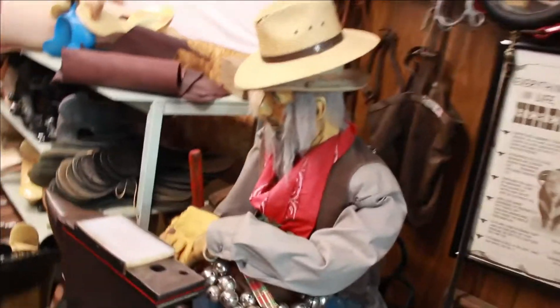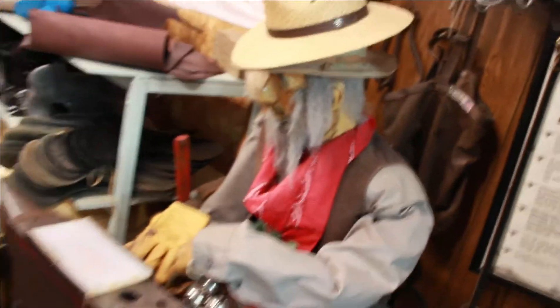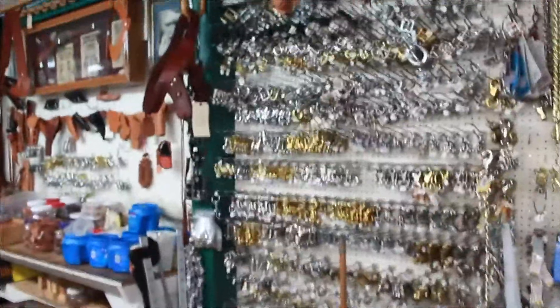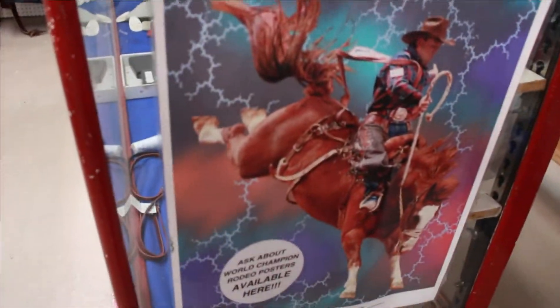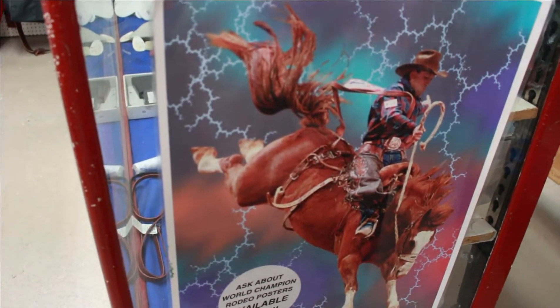Is it made out of wood? That's cool. See here you can get all the stuff for your saddles if you need to replace them. Look at that — rodeo sign, ask the bar championship, rodeo posters available here.